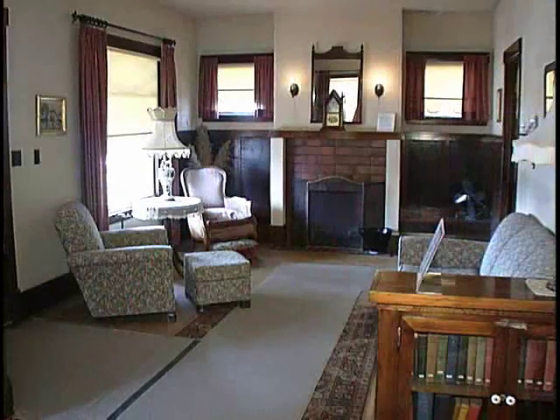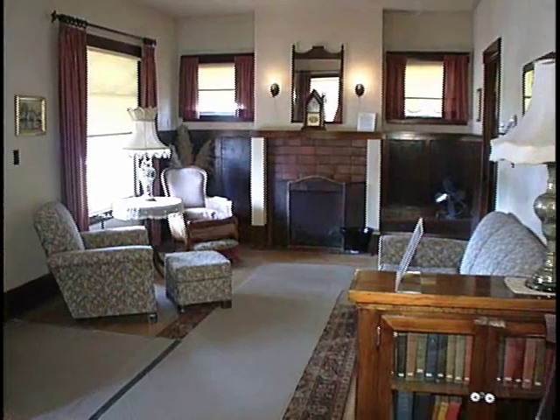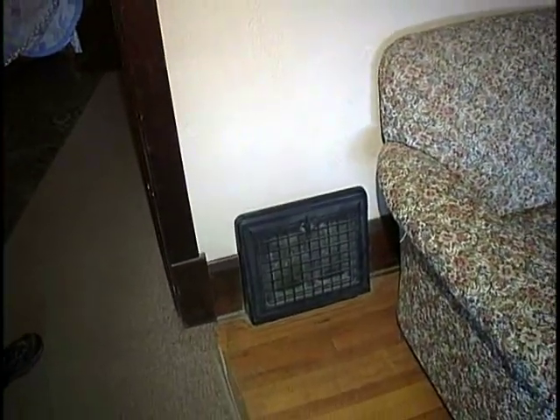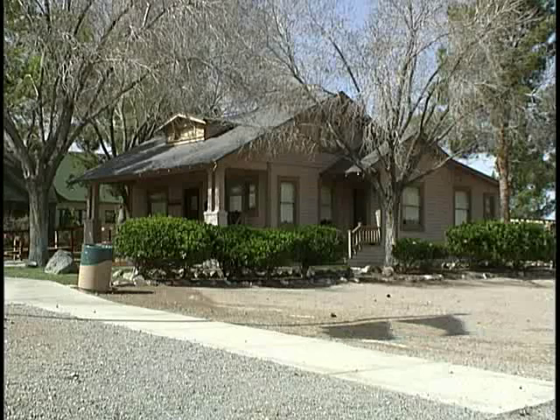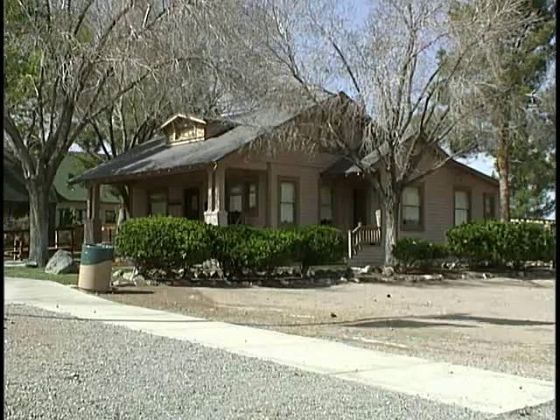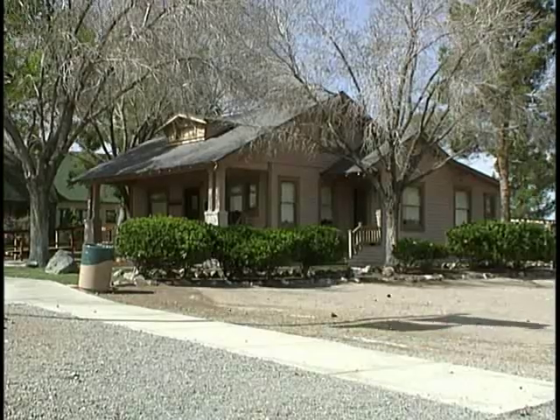The home came with all the original furnishings. We're going to take you around and show you some of the original furnishings from the Beckley family. As you enter the house, you see the living room area. The house did not come with central heat originally and did have its own fireplace, but later heating was added. This was before air conditioning, so the large eaves on the outside kept the front of the house much cooler.